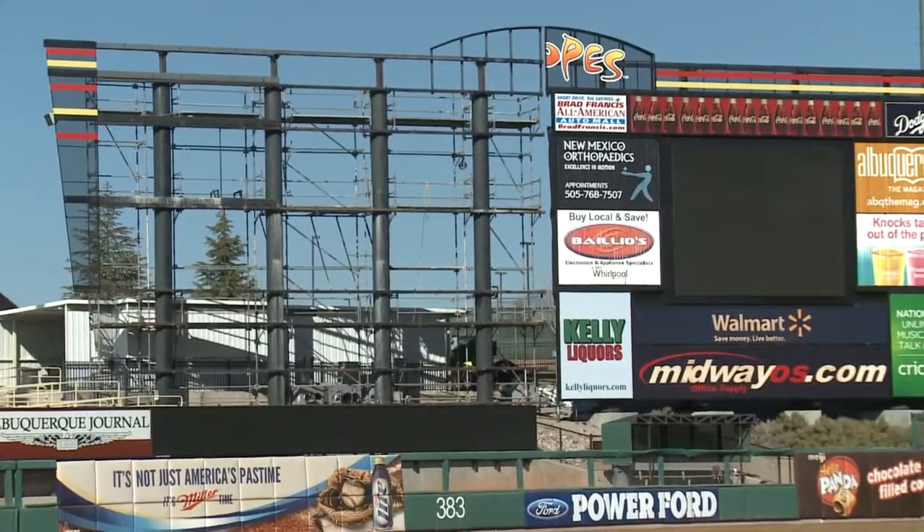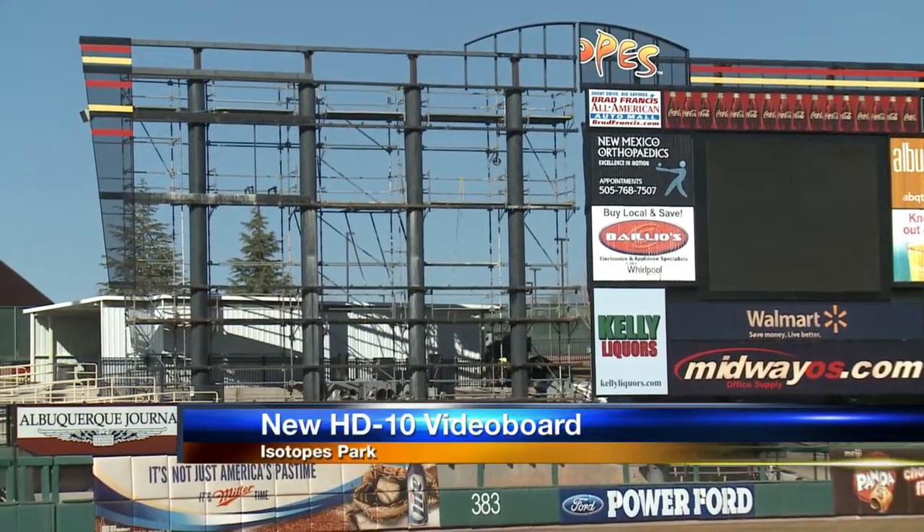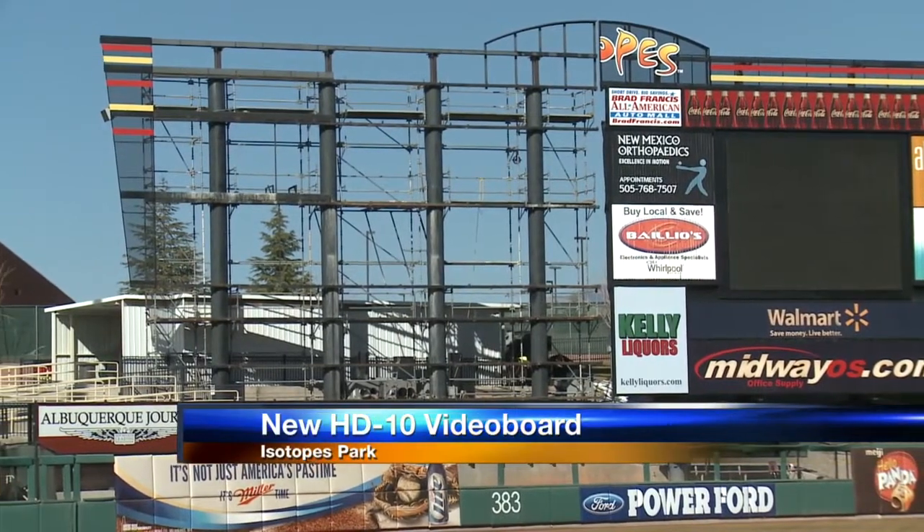What's going up at Isotopes Park? The largest HD video board in all of minor league baseball. Crews have started construction on the brand new million dollar, 55 foot wide, 35 foot tall board.